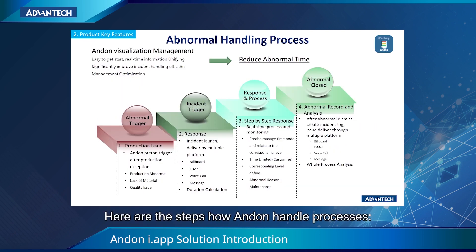Here are the steps of how Anden handles the process. There are four steps: first, the abnormal trigger; second, the incident trigger; third, response and process; and finally, the abnormal closed.